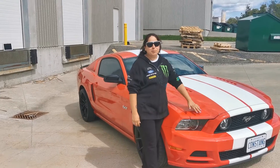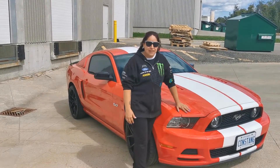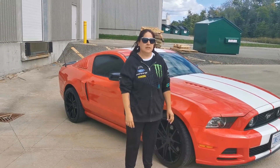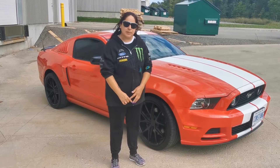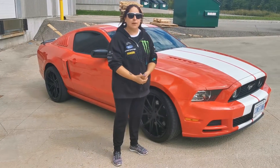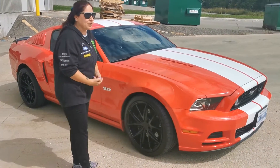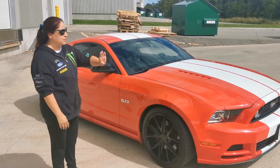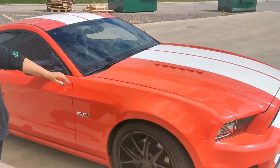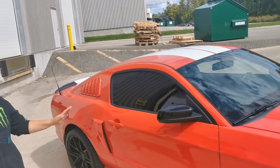Today we're bringing to you our 2014 GT Premium Mustang with navigation and six-speed manual. We're going to tell you a little bit about our build — things you can and can't see. She's got about 36,000 miles on her, a one-piece aluminum driveshaft, cold case radiator, and Ford Performance hood struts underneath the hood, which we'll pop shortly. Also a Barton short throw shifter inside the car.